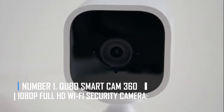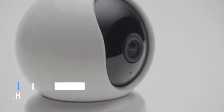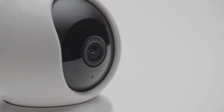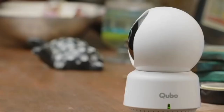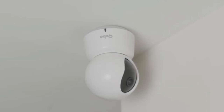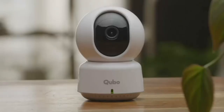Number 1: Kubo Smart Cam 361, 1080p Full HD Wi-Fi Security Camera. It is available at a price that is much lower than you might expect, and it possesses several beneficial qualities. The very finest domed CCTV camera can be installed indoors and can pan and tilt to cover the complete 360 degrees. Even when there isn't a lot of light, the 1080p Full HD quality offers images that are crisp and colorful. Security features include two-way talk, intrusion alarm systems, motion tracking, person detection, and many others.